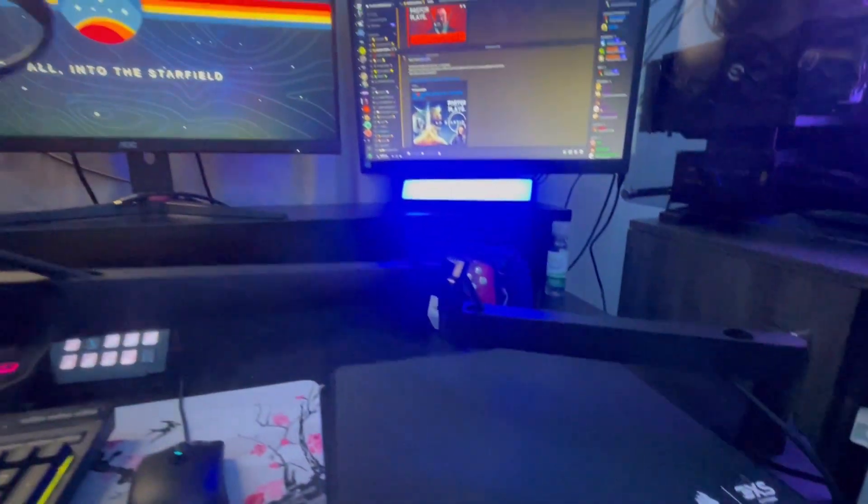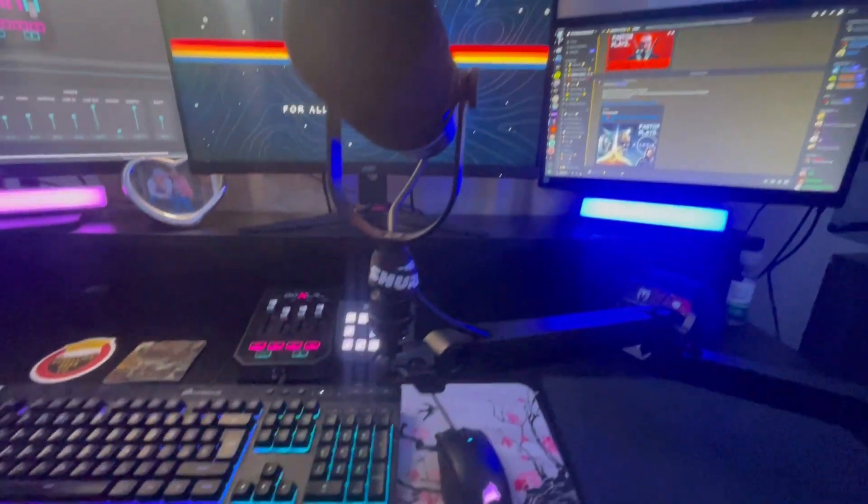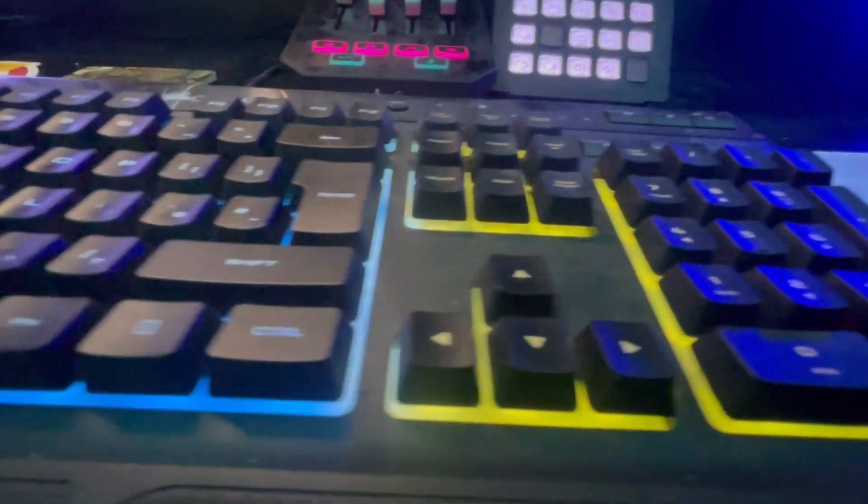And of course, we have the PS5 controllers, including the new limited edition Spider-Man one, followed by the Elgato low-profile arm and the Shure mic.